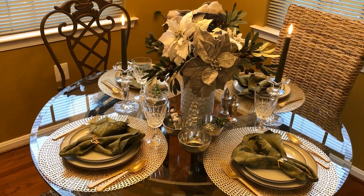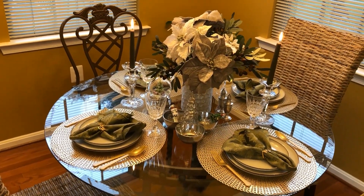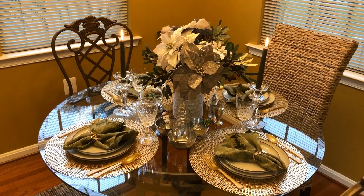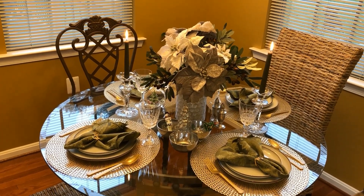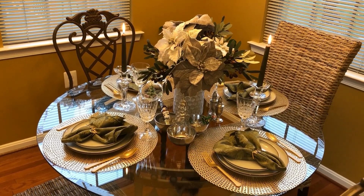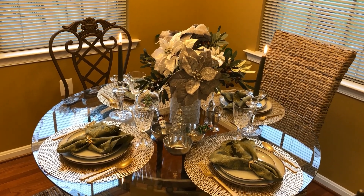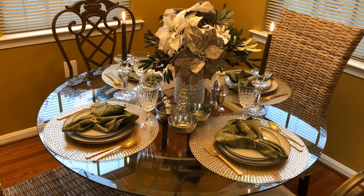I thought this was very simple and elegant. Why I chose these particular colors with the poinsettias and the napkins — at first I started to go with red, but looking at my walls, I didn't think red was complementary; it seemed like it clashed. So I wanted to use colors that kind of complemented the colors of the wall as well. I just kind of like the colors to blend and complement one another.